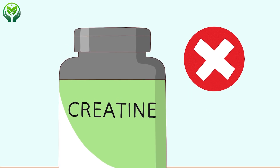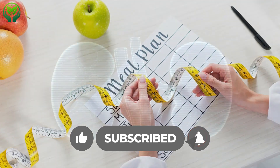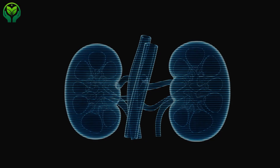If you found this info helpful, hit that like and subscribe button. And why not share this video with someone who might need a little kidney-saving wisdom? Thanks for tuning in.